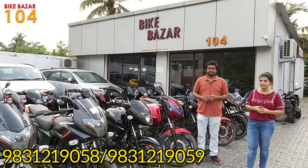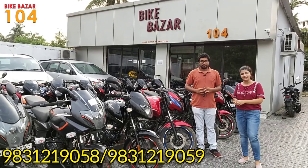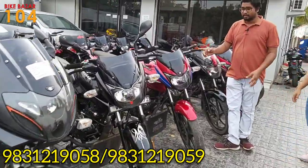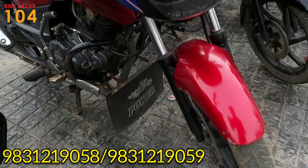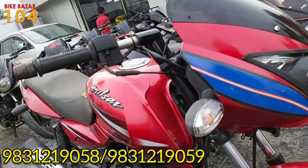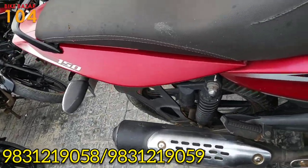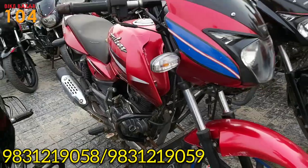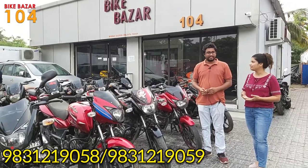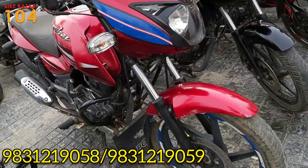Hello, welcome to the new app. The Bike Bazaar 104 — the price of our Pulsar is 45,000.